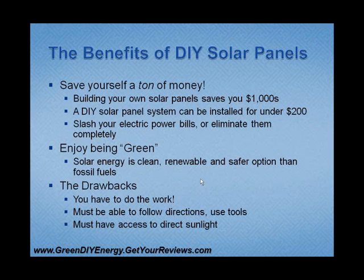What are the benefits of DIY solar panels? Well, to start out, you're going to save yourself a lot of money. Building your own solar panels can save you upwards of a couple thousand dollars, because having a solar panel system professionally installed costs at least $2,500. You can install your own system for under $200 if you go out and buy the parts and put in the time to install it yourself.